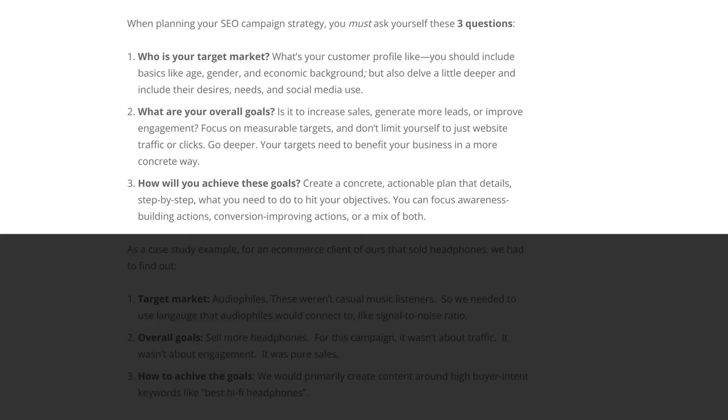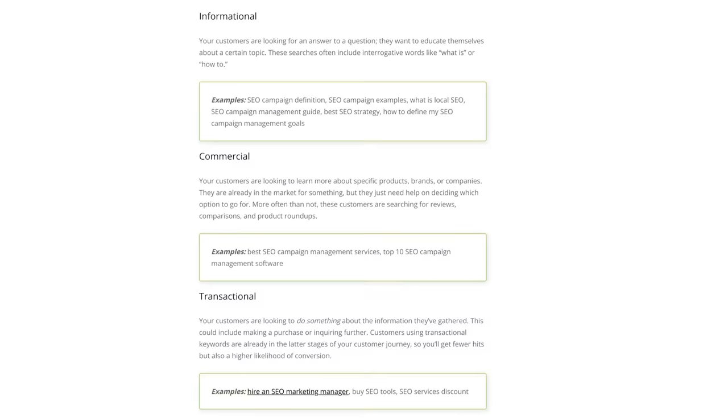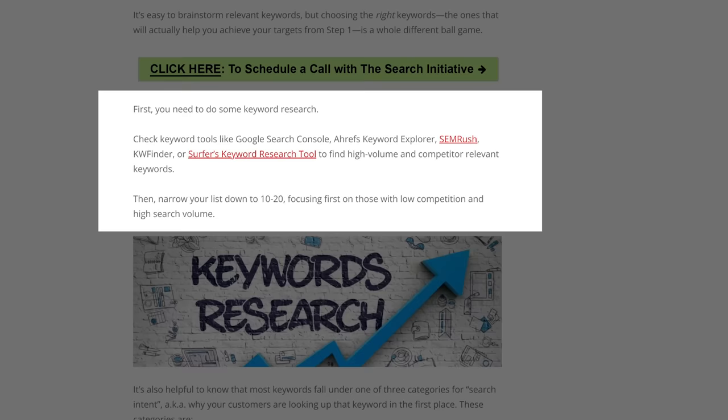So let's get to work on my article. In the section about how to plan an SEO strategy by figuring out your target market and setting goals, I added a section from an actual agency case study of mine. In my section about keyword research, I added examples of each keyword type and specific tools people should use. That should be enough, so let's move on to ChatGPT's next action point.